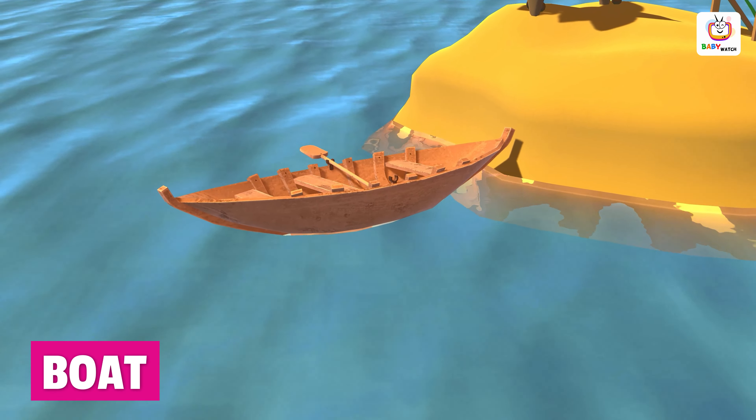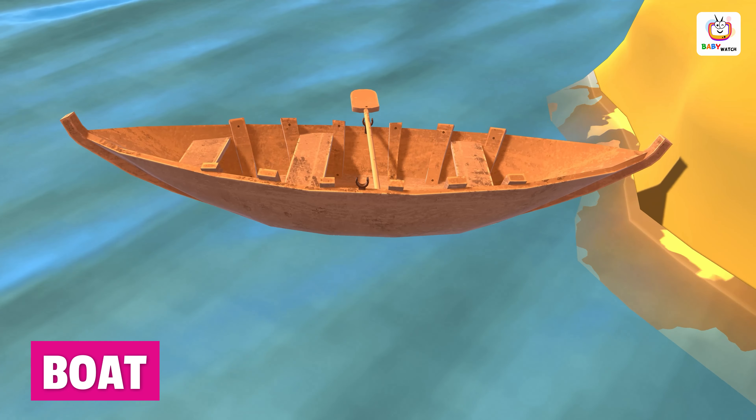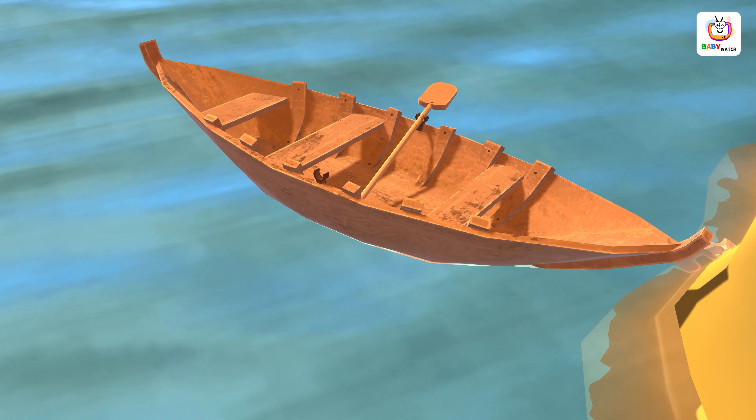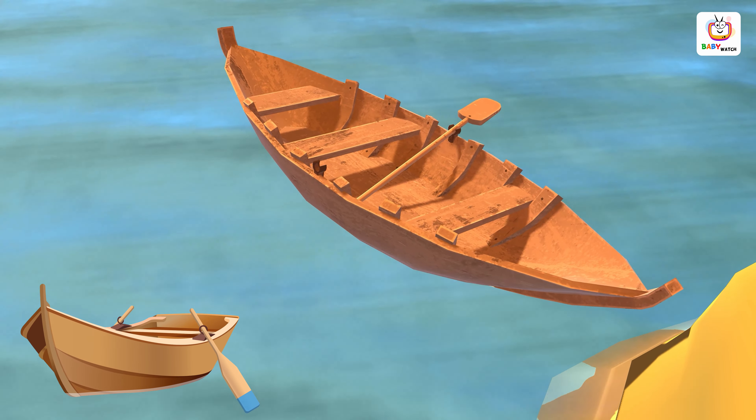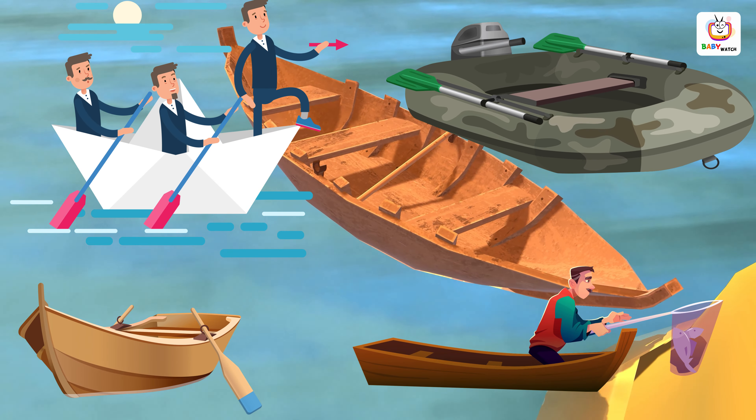A boat is a watercraft that is designed to float on and move across water. Boats are used for many purposes, such as transportation, fishing, recreation and even in the military.